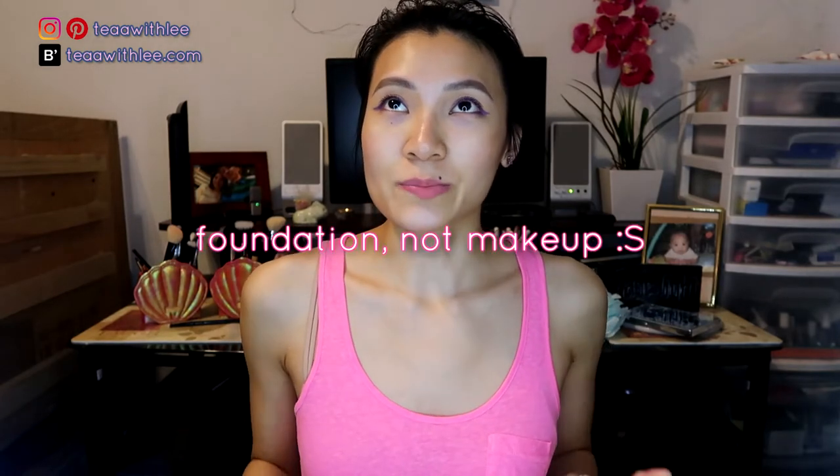I want to preface this video by telling you that I have not worn makeup since my second or third year of college — my undergraduate studies — and that was in 2011 or 2012. It's been about six years since I last wore foundation.